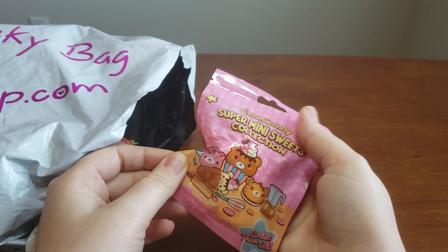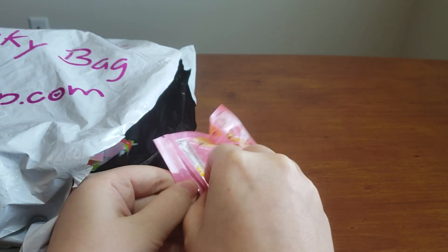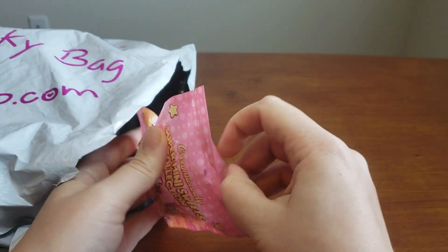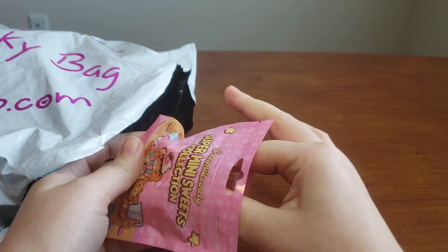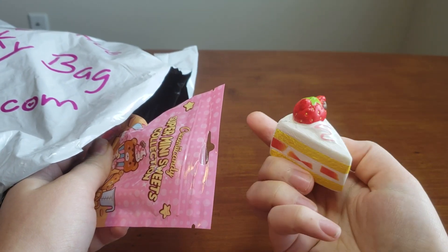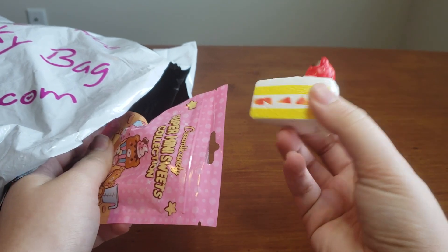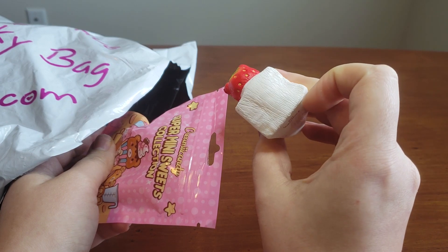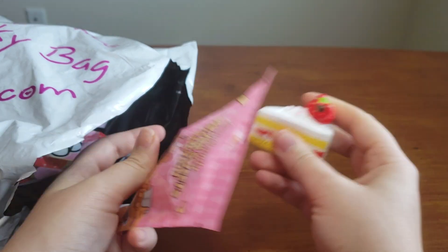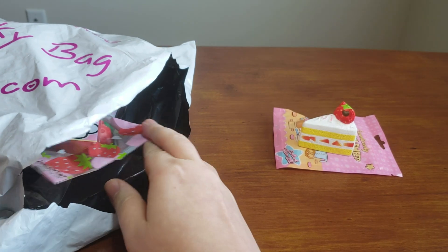First off, we have the Creamy Candy Mini Sweets. I do have all of them on the way, so it is going to be a double whatever it is, but I might as well open it and see which double it is. It's the cake slice! These do have kind of a weird scent to them, in my opinion, and they're not very squishy. The ball chain right there makes it even harder to squish, but they're still really, really cute.